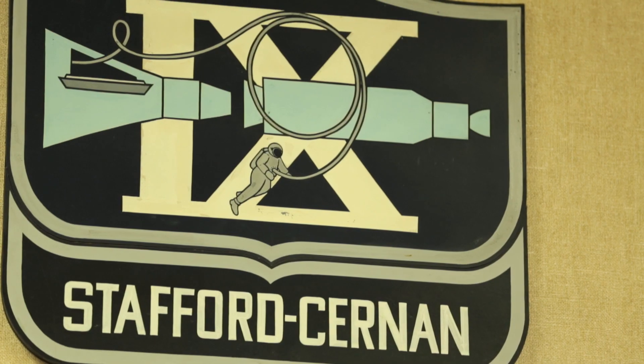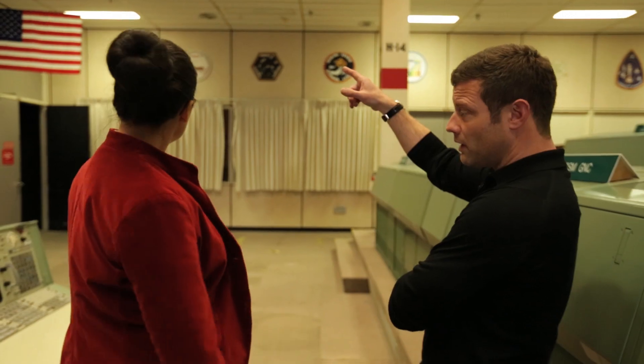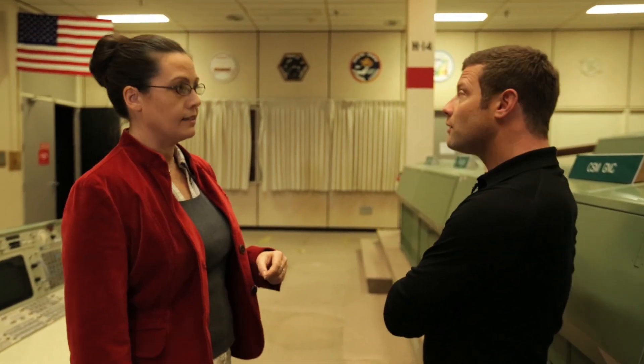This room lasted quite a while — from Gemini, the earliest, all the way through to the shuttle missions. This is our National Historic Landmark here at the Johnson Space Center.